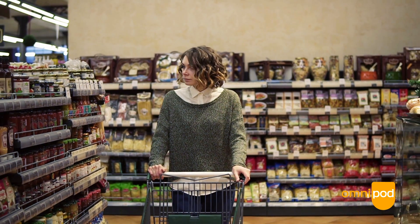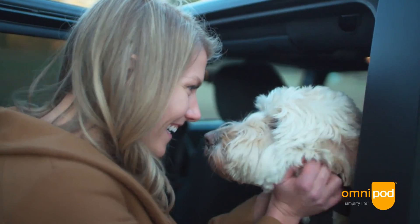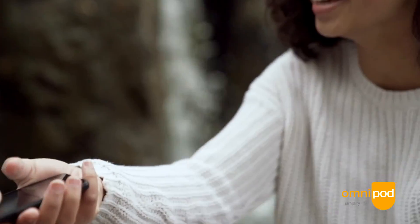I think diabetes technology in many ways relieves burden, and if we look at things like CGM or also pumps, I think to some degree it helps to manage your diabetes more flexibly, give you more information, and give you more options to react to certain difficult situations managing your diabetes.